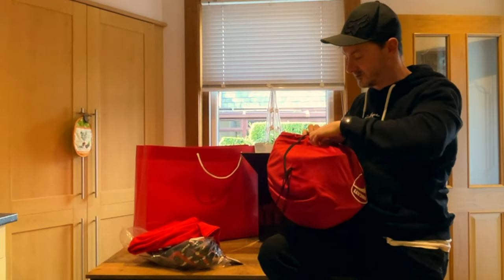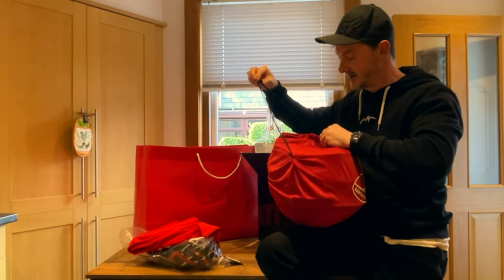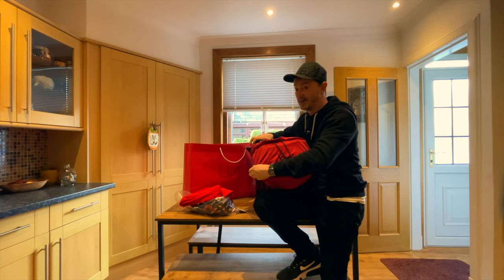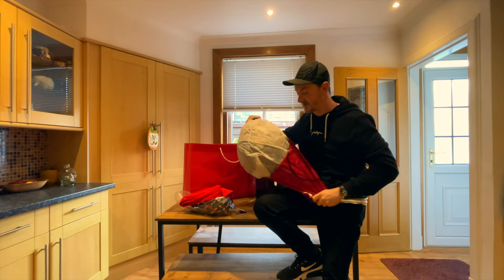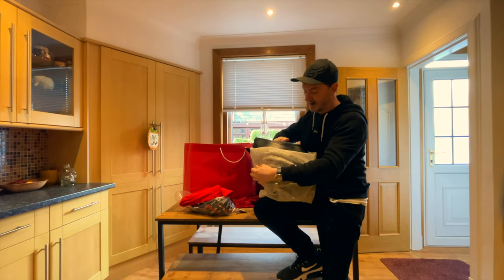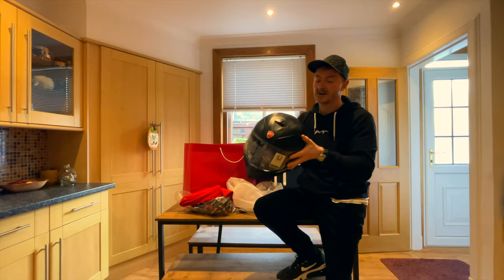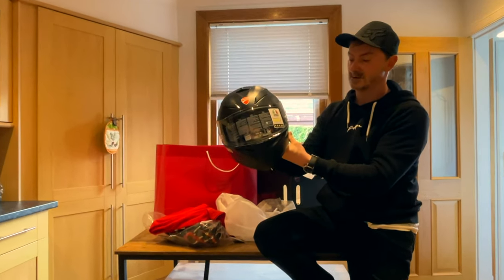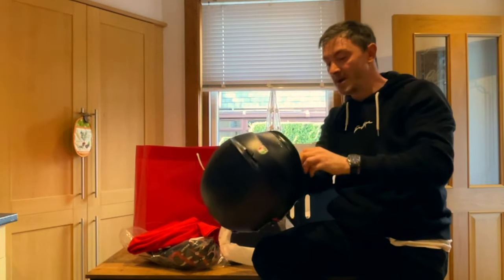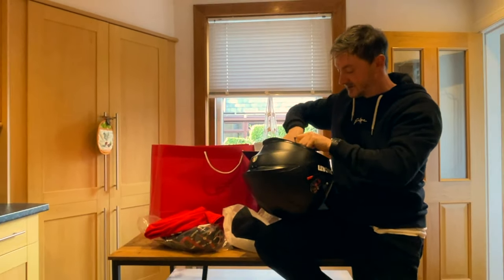The Ducati brand just seems to be better than my experience with KTM — I've had three bikes from them — and also Harley-Davidson. This is absolutely stunning. Let's put it on.